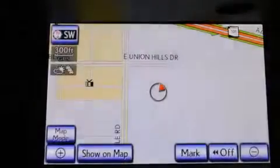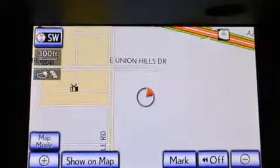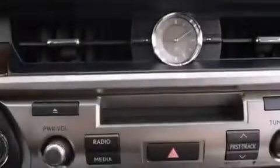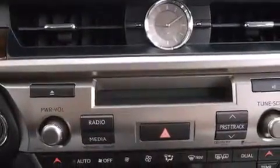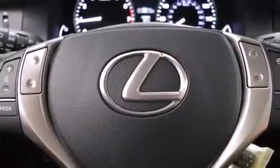An auto-dimming rearview mirror and the Homelink transceiver can be programmed to use the same frequency as your remote opening devices, such as the garage door, the entry gate, or even the living room lights, enabling you to control them right from the driver's seat.